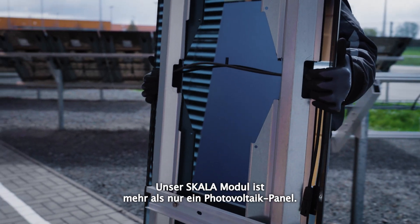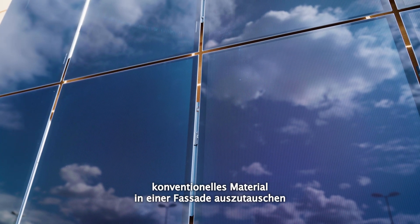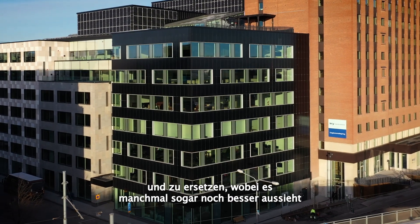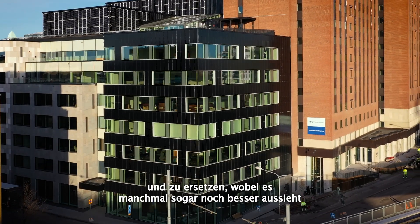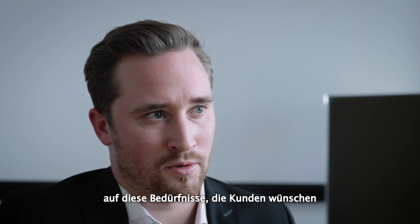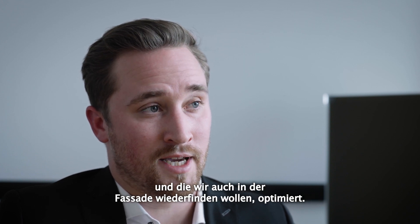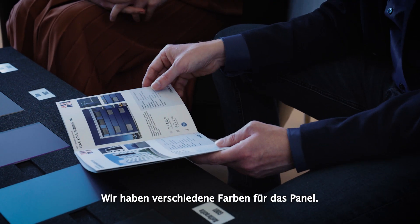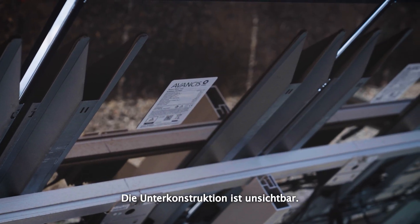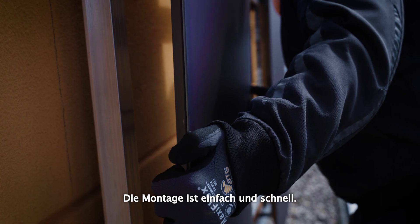Our Scala module is more than just a photovoltaic panel. It is actually a chance to exchange and replace conventional material in a facade, whereas it still looks sometimes even better and it actually generates electricity. We have optimized our Scala module to meet customer needs. We have different colors for the panel, you can have it in different sizes, the substructure is invisible behind the panel, and the mounting is easy and fast.